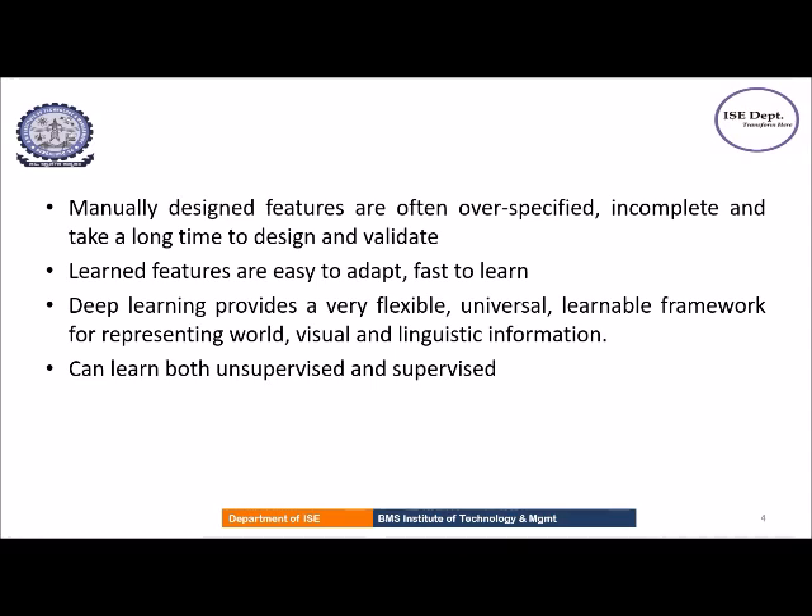Deep learning can be supervised or unsupervised. It is said to be supervised if the desired output is already known, and it is unsupervised if inferences are drawn from datasets consisting of input data without any label response.